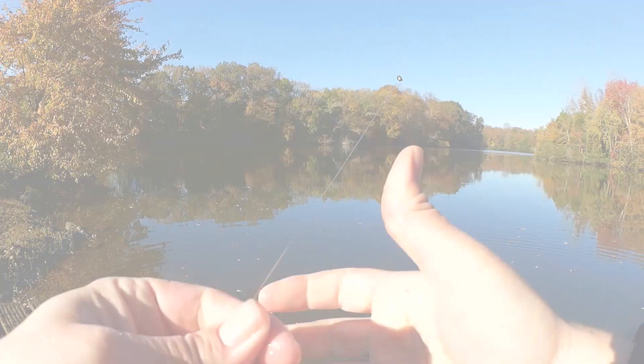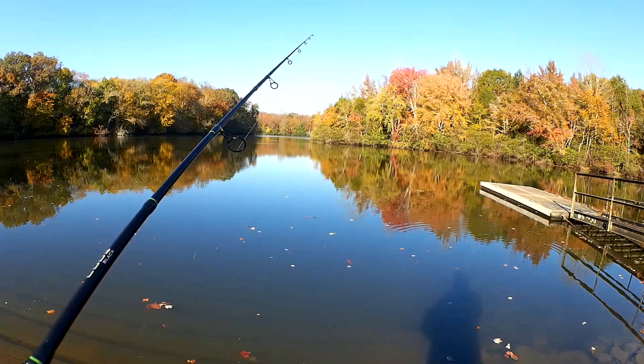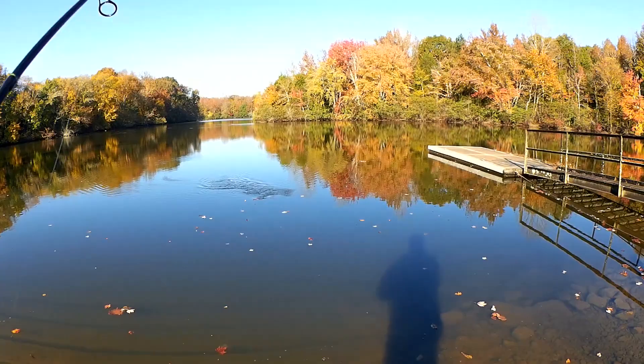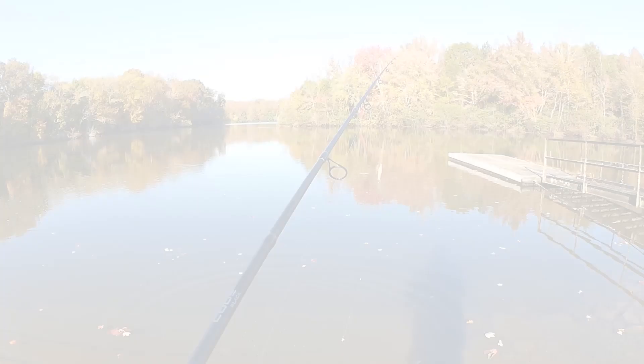So far I've had three or four keepers out of about ten. Before the next cast I want to hook my worm on a little better — I see it kind of dangling off. Got him — there we go, not bad, another bluegill. Yeah, that's a good one, five and a half to six inches. Let's keep going.